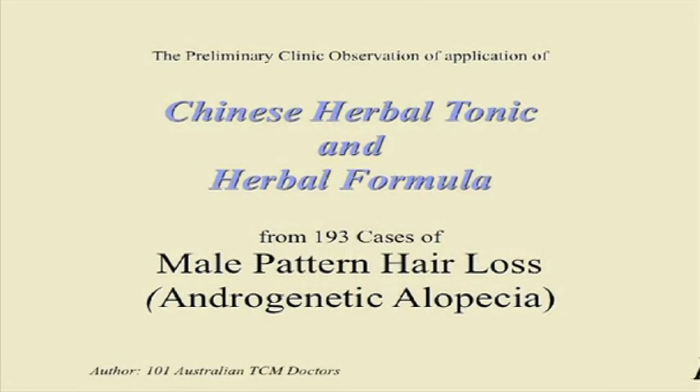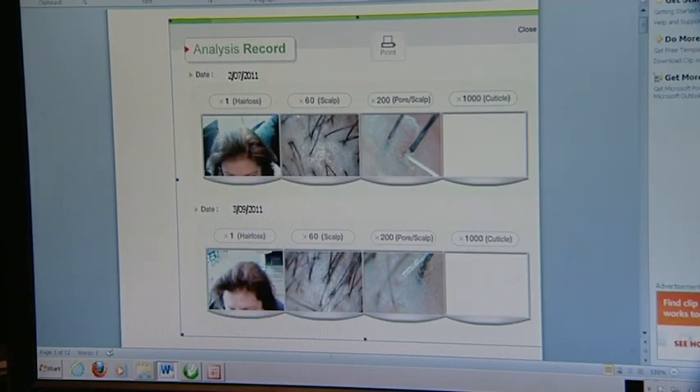When you come into one of our clinics for a consultation, we'll analyse your scalp and hair loss area. If you cannot come into our clinics, you can analyse your own hair loss to find out whether it is beginning hair loss or advanced hair loss. It is best to take digital photos of your head for best analysis results.